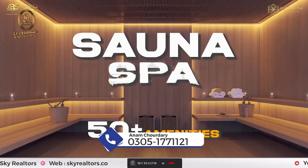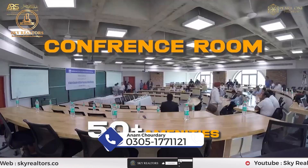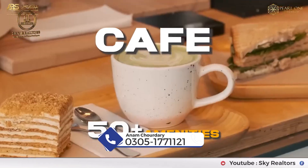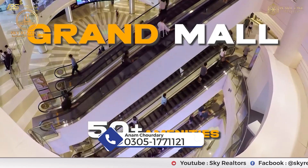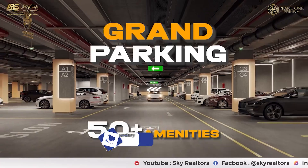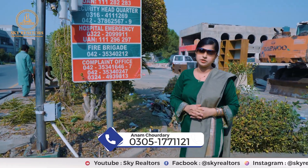There is a gym, jacuzzi, sauna spa, daycare center, helipad, and rooftop garden. In addition to that, there are concierge services, laundry service, and 24/7 security. There are 3 basements with parking available. There is also a very significant courtyard and grand lobby — all amenities under one roof.